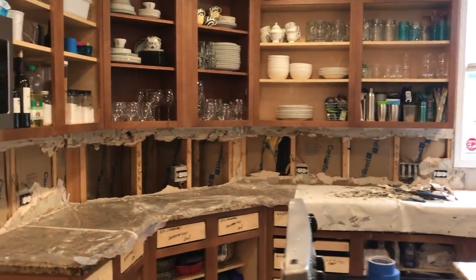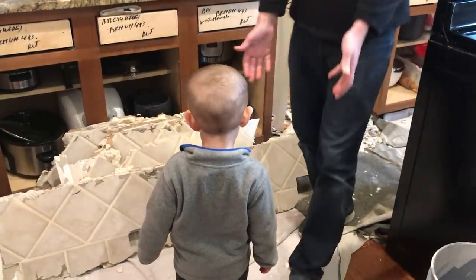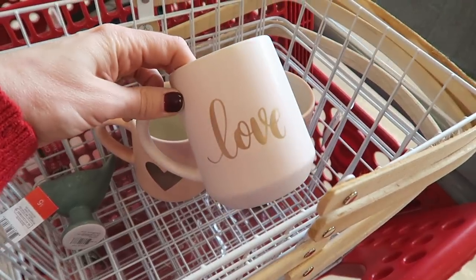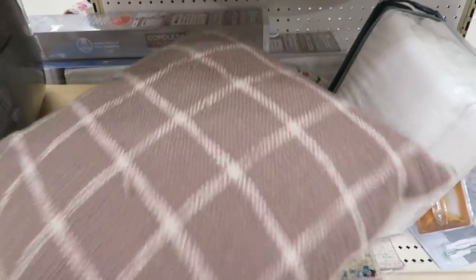Hey guys, it's definitely been a crazy week. We've got a kitchen renovation going on downstairs, so if you hear drilling, that's why. Rather than not make a video, I threw on my baseball cap and made this video. I wanted to go to Target and shop the dollar section to find some things to spruce up my home.